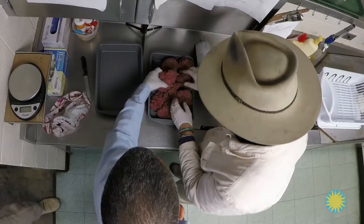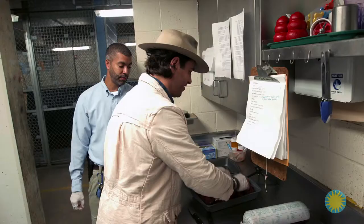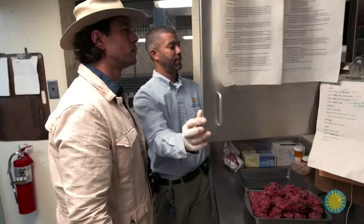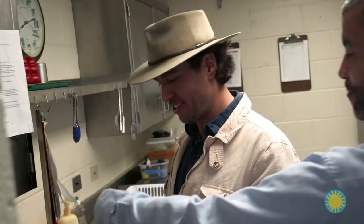Craig does something to the meat I wasn't expecting — he puts glitter in everybody's food. Glitter doesn't get digested by the cats, so it comes out in the poop, which helps identify whose poop is whose. Craig explains that if the meat smells fresh and mild, it's good to feed. If it starts to smell off or rancid, they don't feed it to the cats.